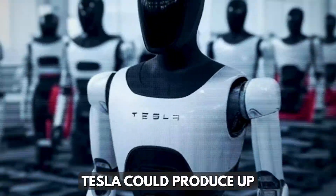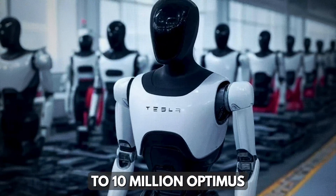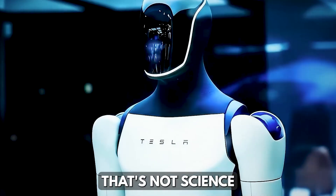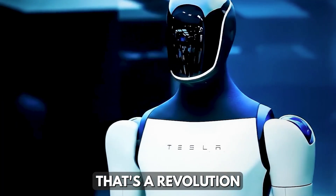According to him, Tesla could produce up to 10 million Optimus Gen 4 units and possibly 100 million Gen 5 robots. That's not science fiction anymore. That's a revolution in motion.